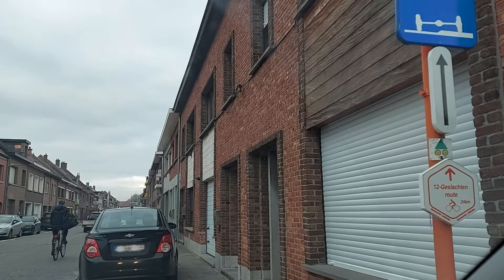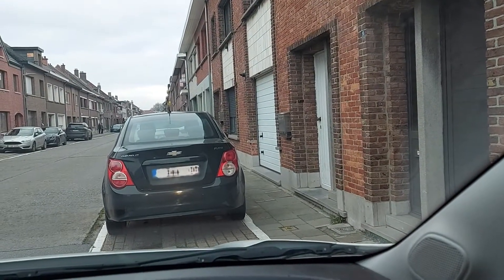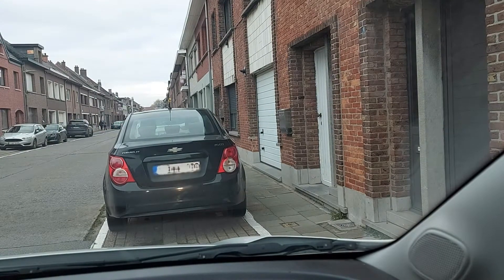You can see the car in front of me is parked very well — part of the tires are on the road and two tires are on the verge. Simple.